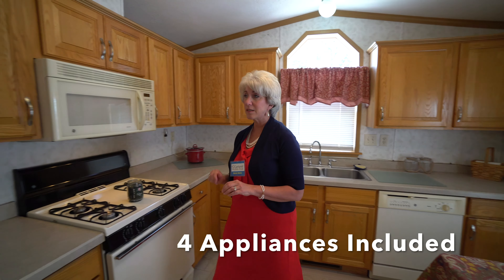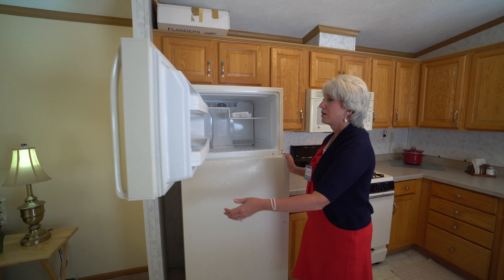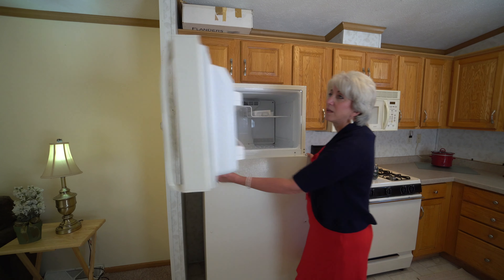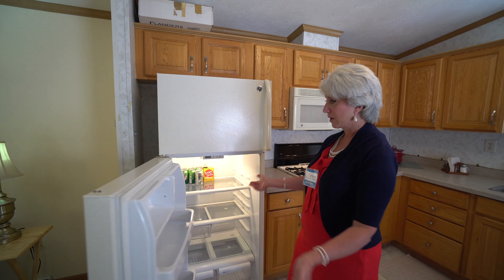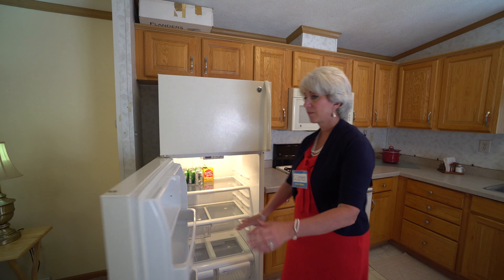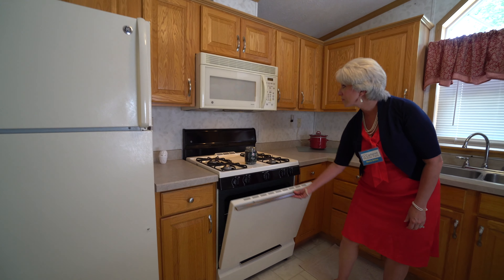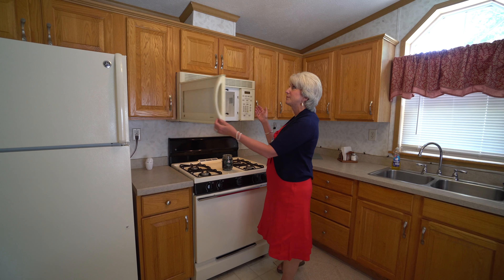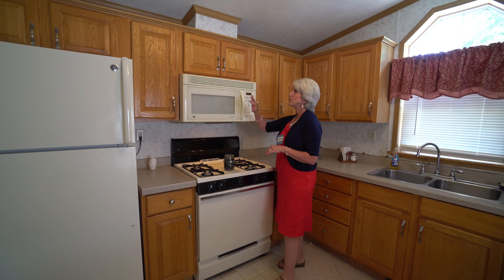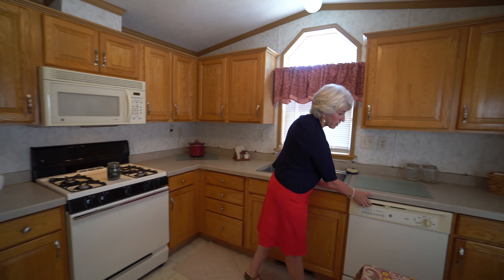All the appliances are included. You've got a refrigerator — it's very clean. This is a pre-owned house and they're selling everything with it. Here's the oven — very clean, very nice. Here's your microwave. So much storage, it's really amazing. And then here you've got your dishwasher.